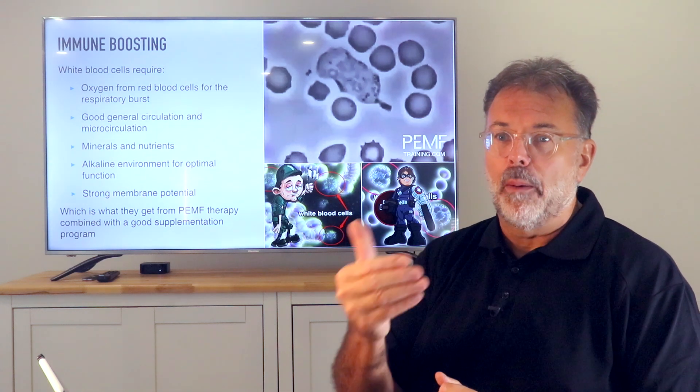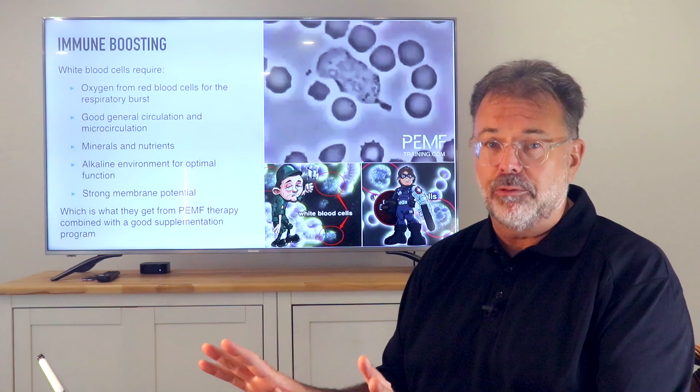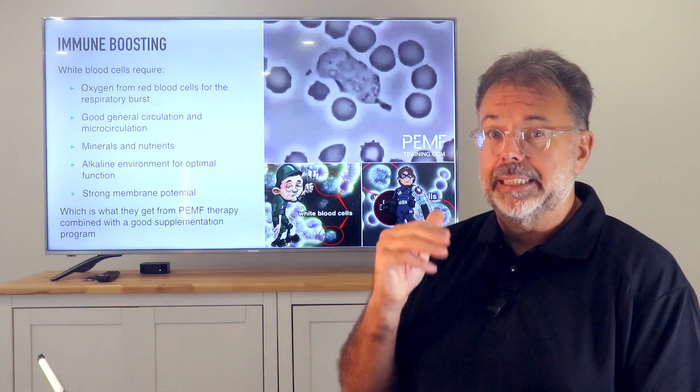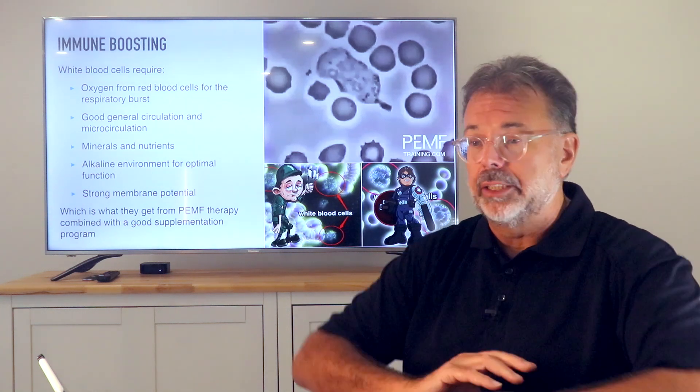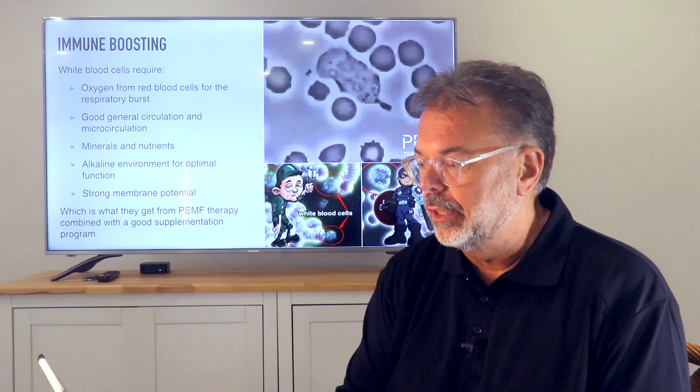That's why the combination of increasing oxygen utilization and uptake, charging the red blood cells, and stimulating your white blood cells is a massive boost for your whole system.